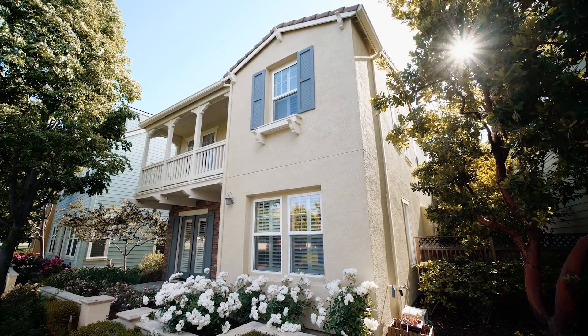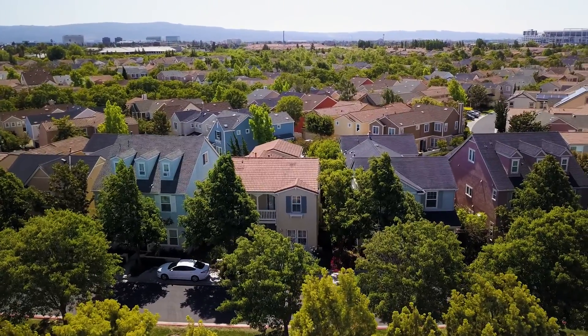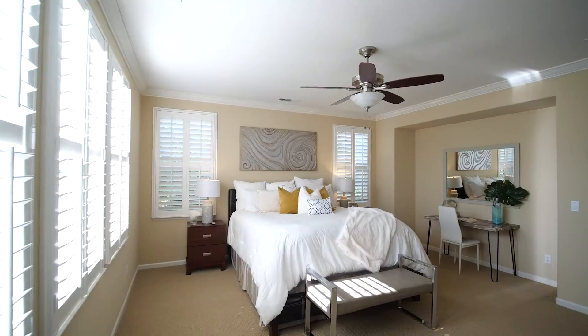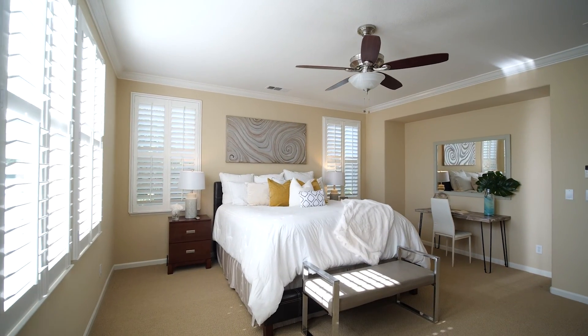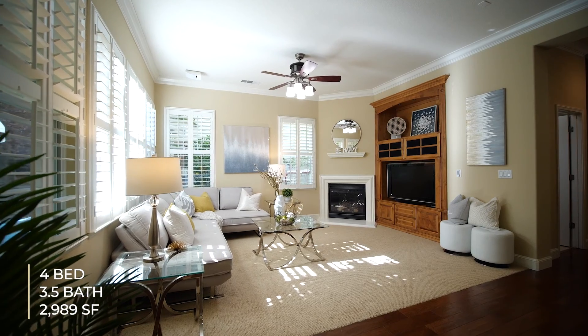Hello, this is Mike with the Genesis team, and I could not be more excited to bring you our new listing at 4200 Faraway in the awesome community of Rivermark in northern Santa Clara. This four-bedroom, three-and-a-half-bath, almost 3,000 square foot house is an awesome floor plan in an awesome location. Let's go take a look.